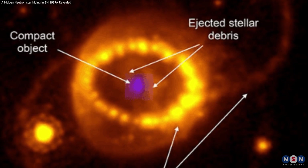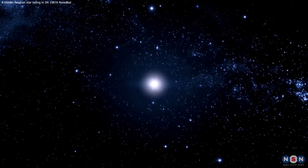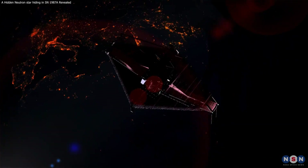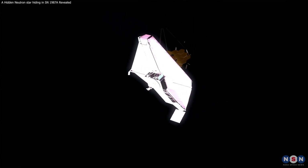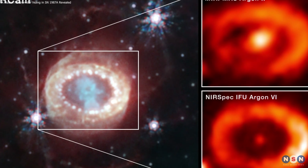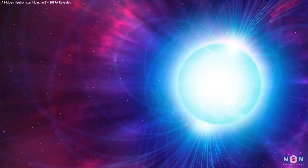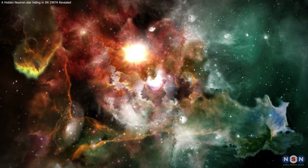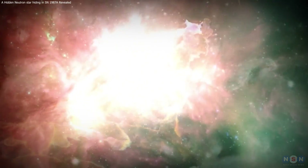This discovery is a major breakthrough for the field of astrophysics, as it reveals the origin and nature of the neutron star, as well as the fate of the massive star that exploded in SN 1987A. It also demonstrates the incredible capabilities of the James Webb Space Telescope and the collaborative efforts of the scientific community. It is a fascinating example of how neutron stars are the most mysterious and extreme objects in the universe. I hope you have enjoyed this video and learned something new about the neutron star in SN 1987A and neutron stars in general. If you have any questions or comments, please feel free to leave them below. Thank you for watching, and see you next time.